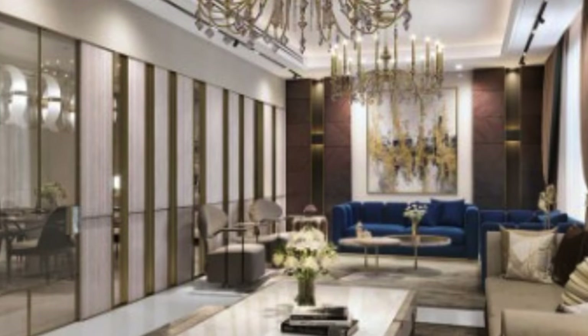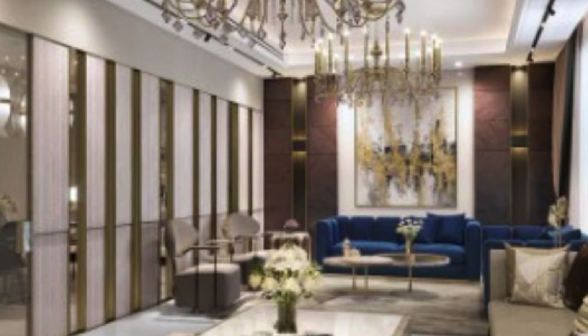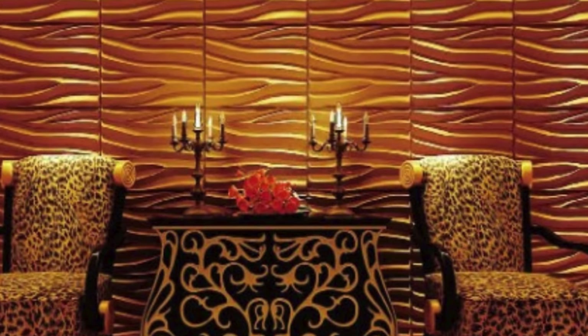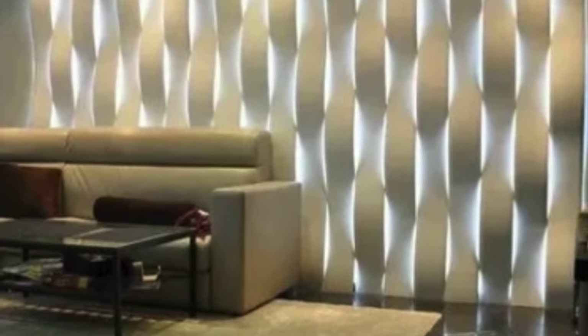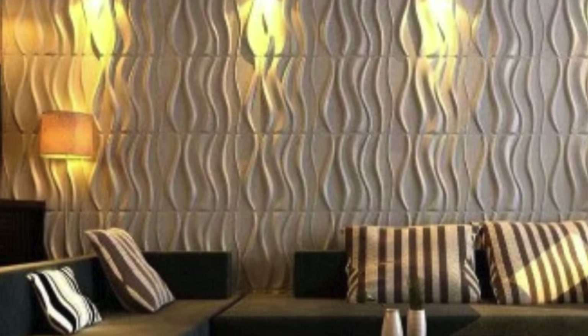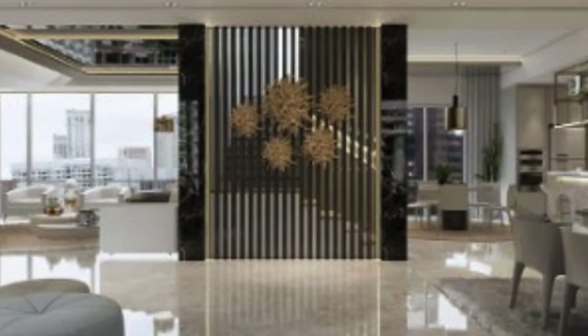At the heart of 3D wall panel design lies the fusion of artistic expression and architectural ingenuity. These panels, available in an array of materials such as wood, plastic, metal, and gypsum, offer a dynamic canvas for creative exploration. Designers and homeowners alike are drawn to the endless possibilities that 3D wall panels present, allowing them to play with light and shadow, transforming mundane walls into captivating focal points within a space.